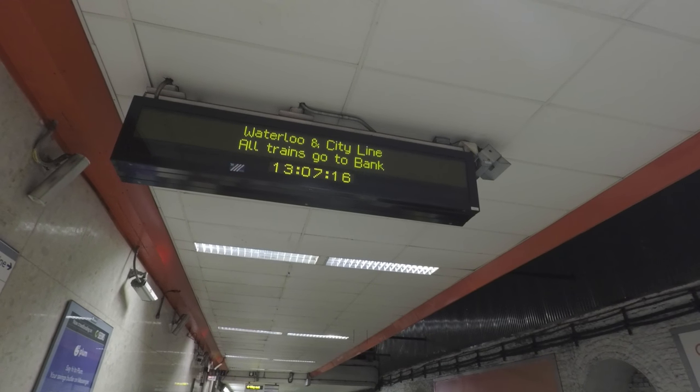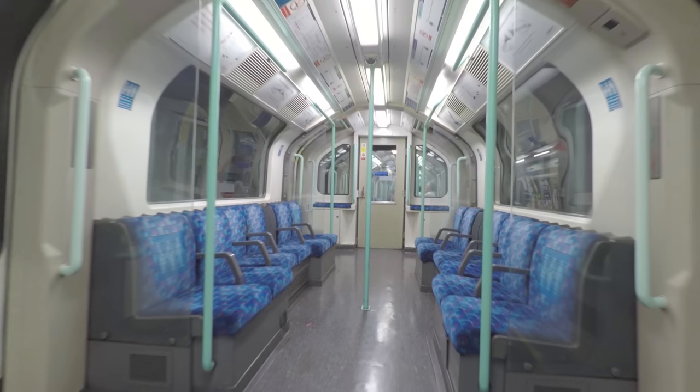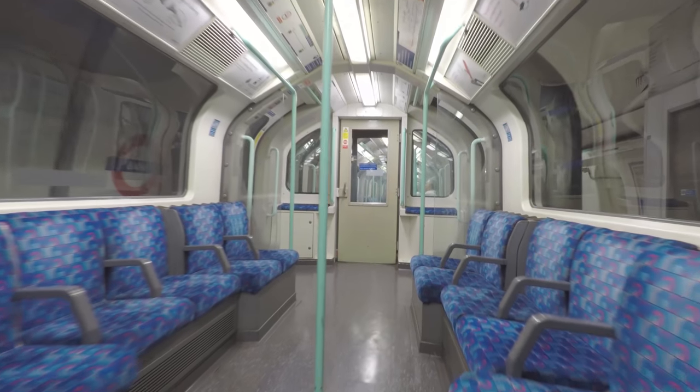The line opened back in 1898, 119 years ago. It goes between Waterloo on the south of the river and what's now called Bank to the north of the river. Until 1940, Bank was known as City Station. That's where the name Waterloo and City comes from.